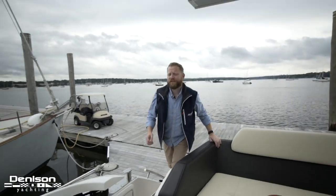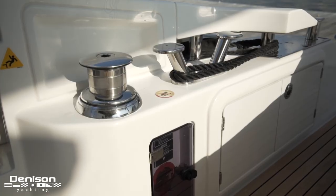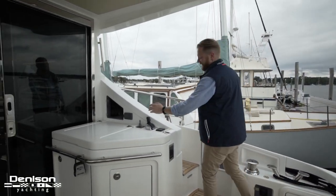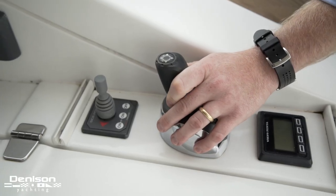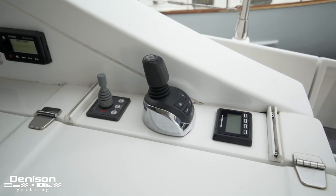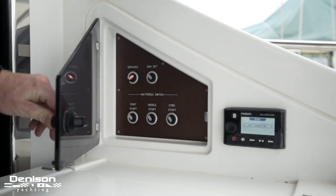Stepping up into the cockpit the first thing I noticed are these gorgeous stainless steel cleats accompanied by a stainless winch. My favorite feature as a former delivery captain is this joystick docking station as well as a bow thruster control. You have a Volvo engine display, a Fusion remote for your stereo, and your battery switches.